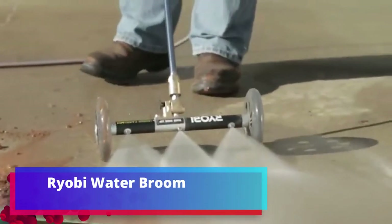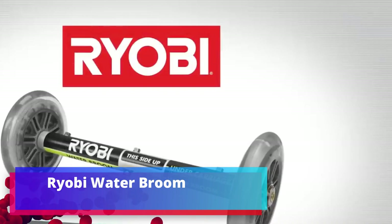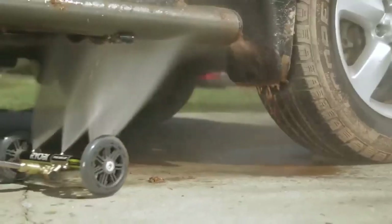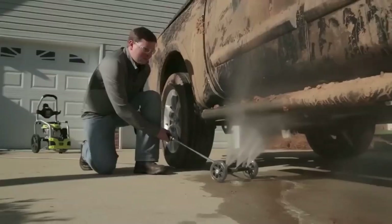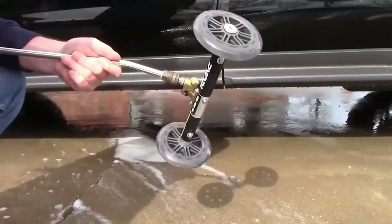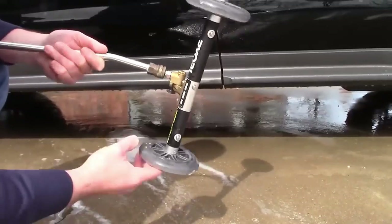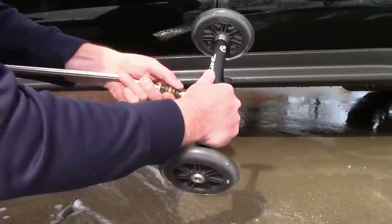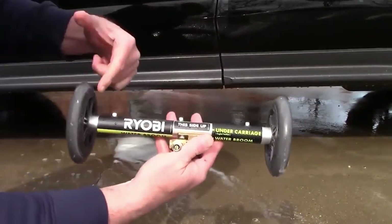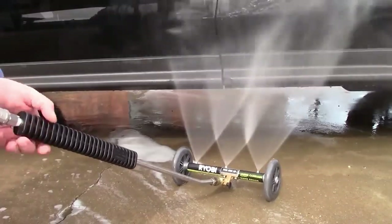RYOBI Water Broom — a device that will finally help remove all accumulated dust and dirt from the bottom of the car. The water broom is compatible with pressure washer nozzles, which allows for pressures up to 227.5 bars. The system allows you to fine-tune the angle of inclination, while the width of the water broom is only 28 cm.